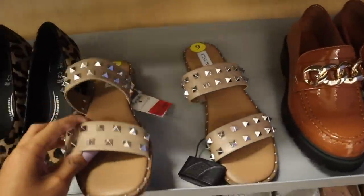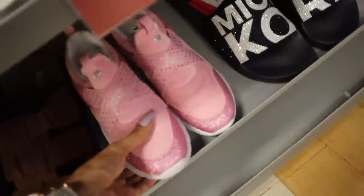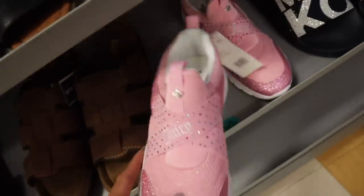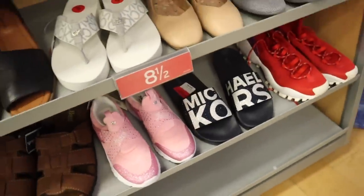You can never go wrong with Steve Madden - their shoes last forever. Look at these glitter Juicy Couture ones that got marked down to $22, and Michael Kors for $32.